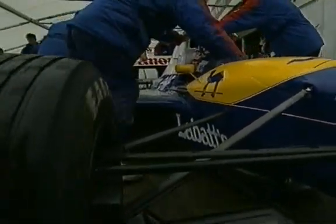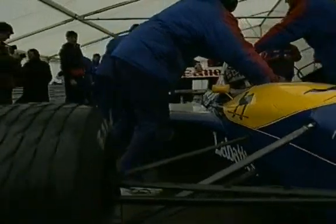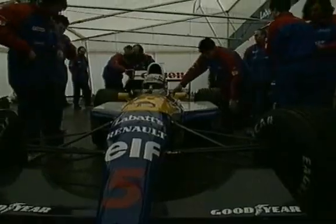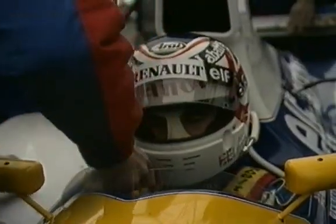The first pressures, temperatures and settings are logged as team and driver begin the delicate process of getting to know the car that will carry their hopes of a World Championship win.